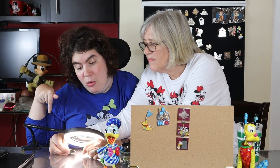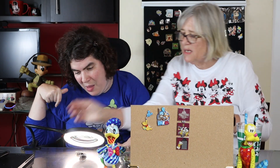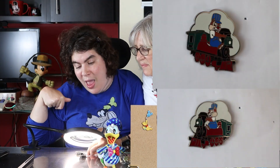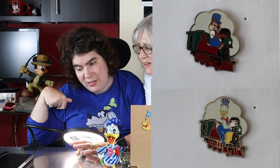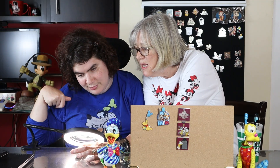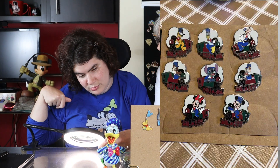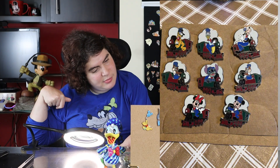Our next three pins are train conductors — Chip and Dale, which of course I had to have, and Donald. These are from 2014, limited release pins given away with a purchase. There were eight of them total and we have three — the three we like: Donald, Chip, and Dale.